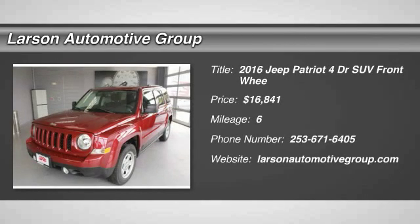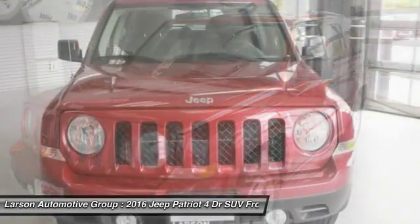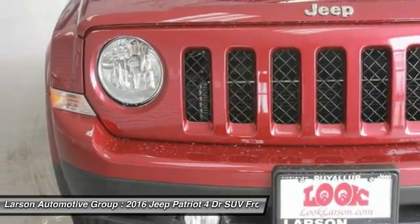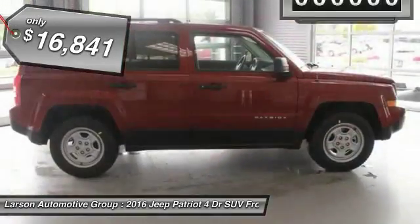2016 Patriot. The Jeep Patriot is unmistakably a Jeep. It looks like a cross between a Jeep Liberty and Jeep Compass, or maybe a three-quarter scale version of the big Jeep Commander. The Patriot has plenty of room inside for any size family and is priced below $20,000.